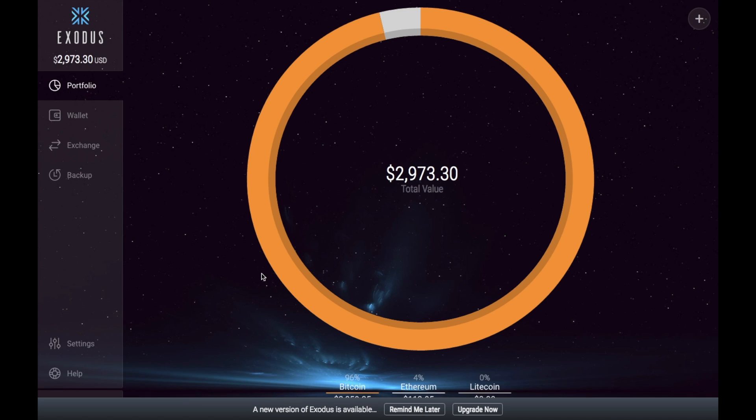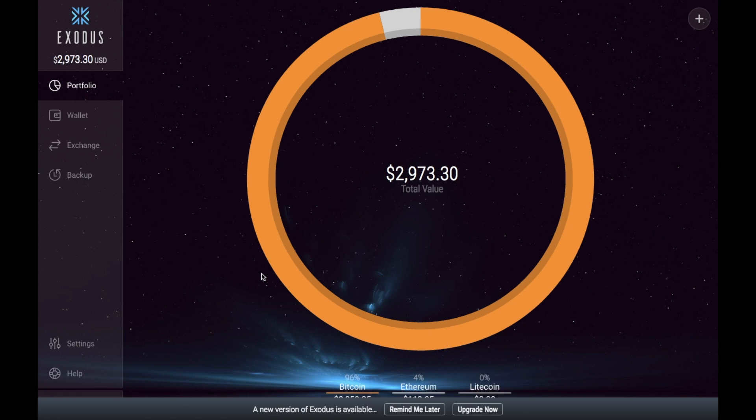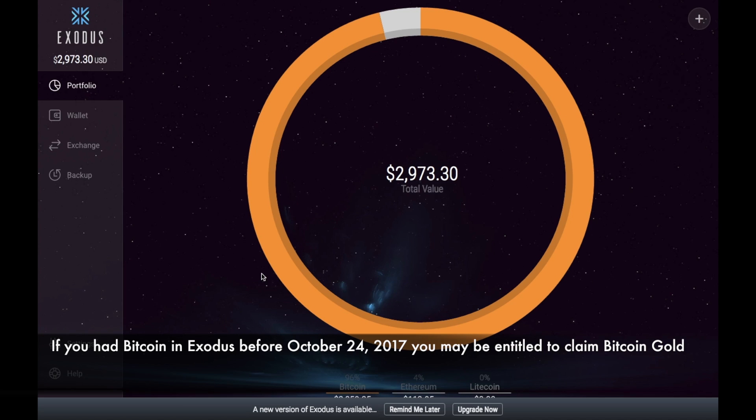If you had Bitcoin in your Exodus wallet on the 1st of August 2017, at the time of the fork, you'll be entitled to Bitcoin Cash. And if you had Bitcoin in your Exodus wallet on the 24th of October, you'll be entitled to Bitcoin Gold.